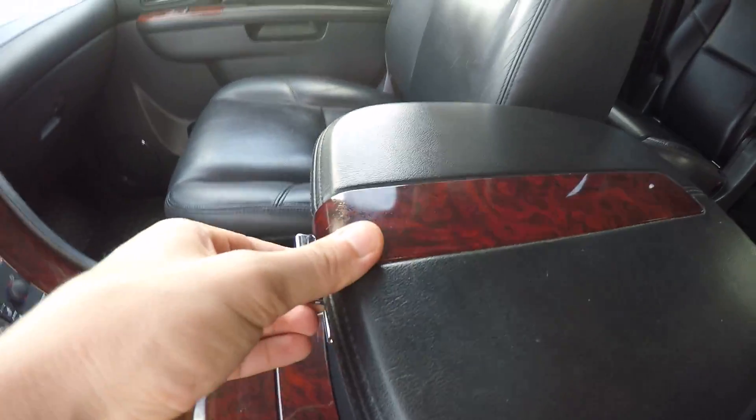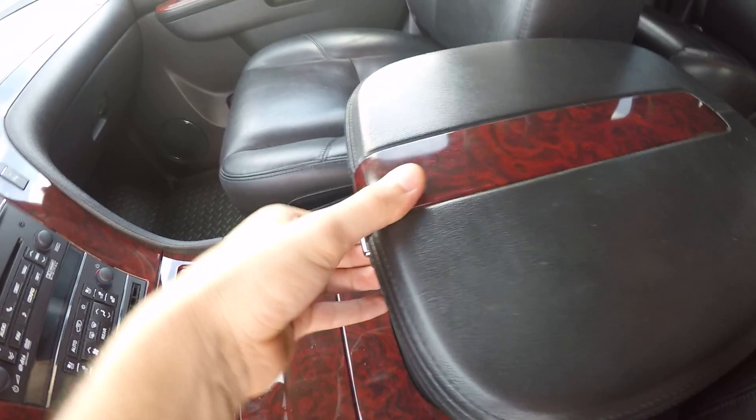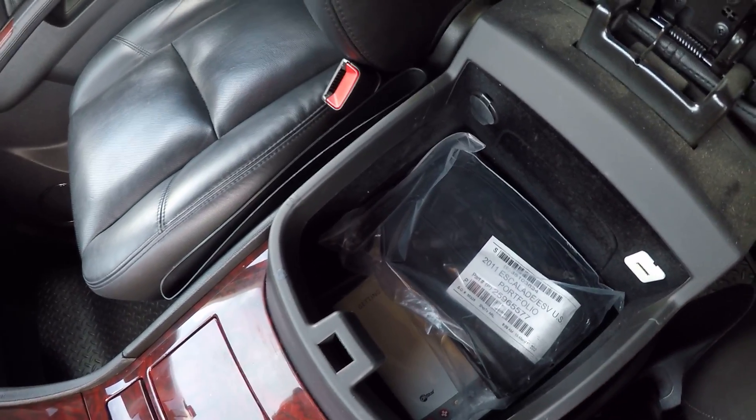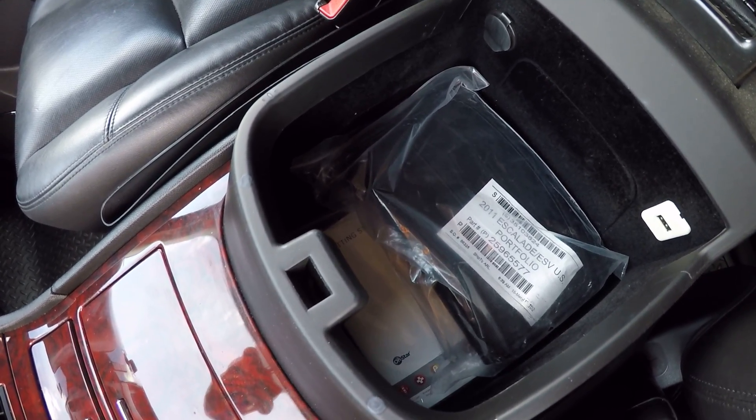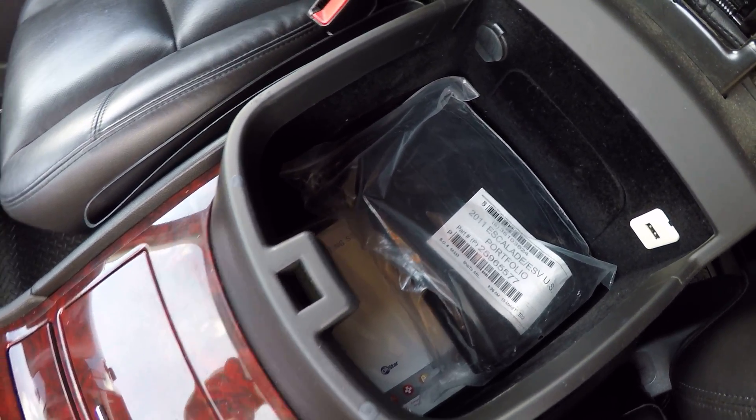You'll notice there are two levers on the console. The top lever opens up a shallow storage compartment on top. Close that and hit the lower lever and you get a much larger storage compartment underneath — that's where you've got your owner's manual, pocket books, headphones, things of that nature.